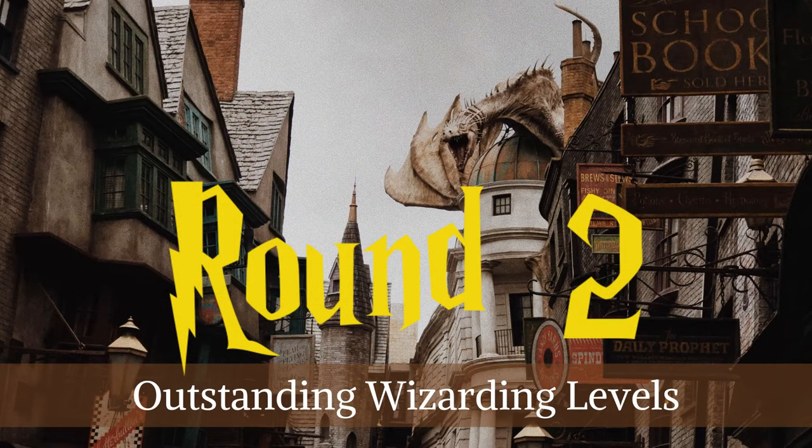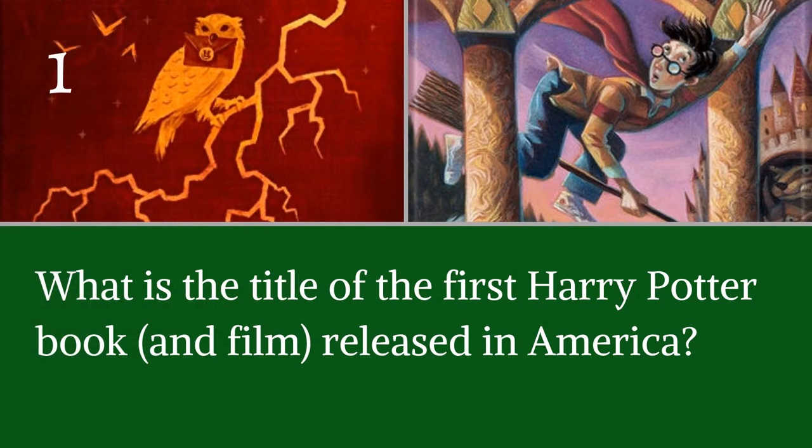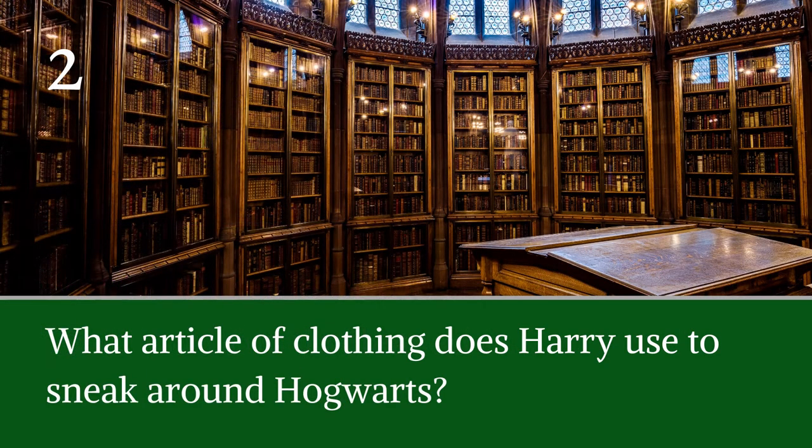Round two: your OWLs, or the Outstanding Wizarding Levels. Question one: what is the title of the first Harry Potter book and film released in America? Question two: what article of clothing does Harry use to sneak around Hogwarts? If I had that clothing, I'd use it to sneak into the library.